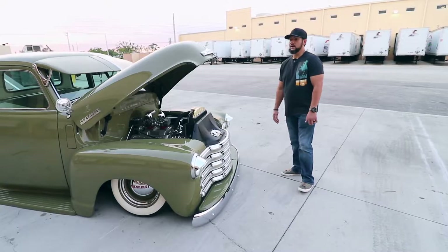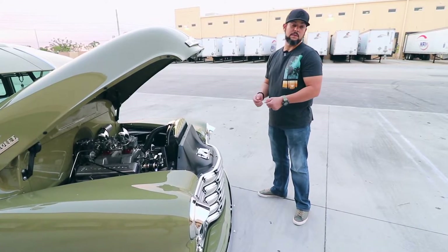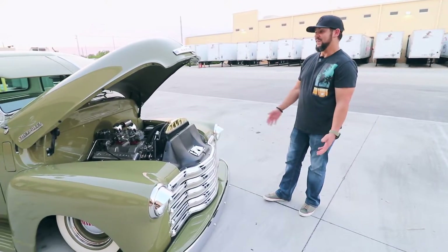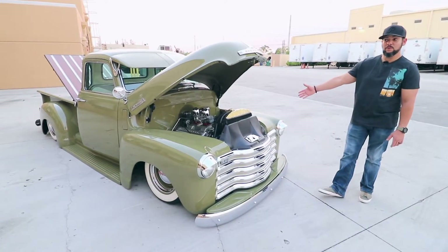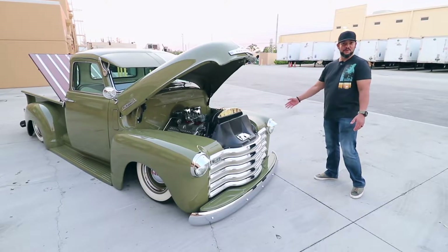I remember going to middle school and my parents would drop me off, and there was a lady in Miami Springs — I won't forget it — she had a cream-colored five-window truck like this. I always told my parents I wanted to buy one of those trucks one day, and I was fortunate enough to do that. This truck, when I bought it, I purchased it for $1,800. I wish I'd known then what I know now — I would have bought a couple of them.